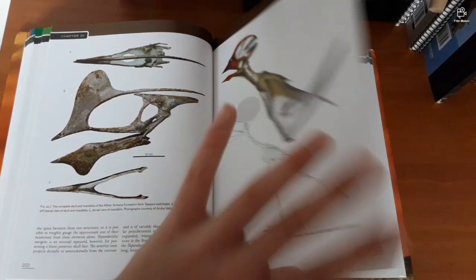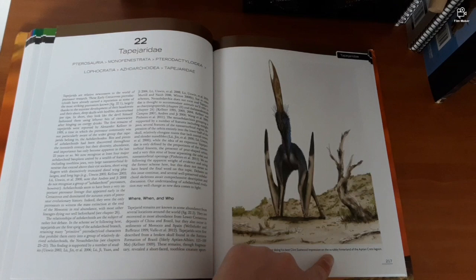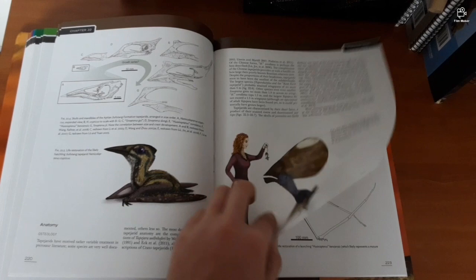Tupuxuara is doing its best Clint Eastwood impression. That really puts it into scale as to how big Tupuxuara is — it's huge! And I'm guessing that's just an average-sized woman next to it for scale, maybe Mark's wife.